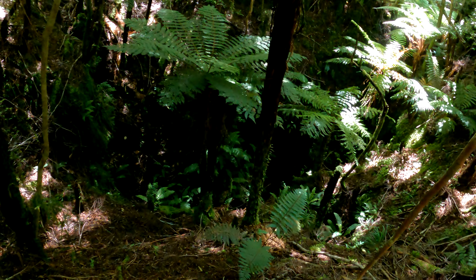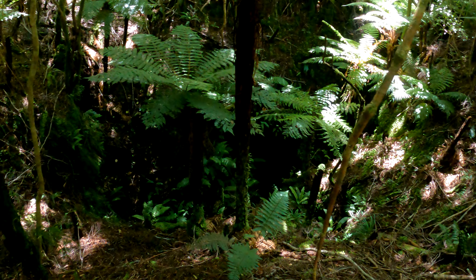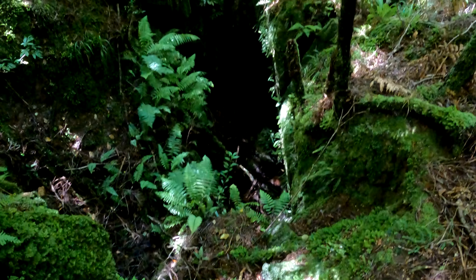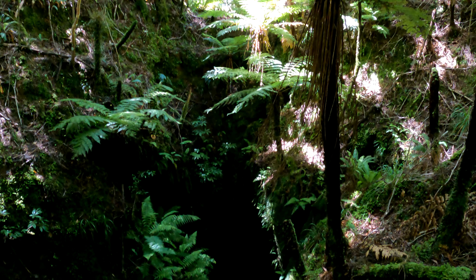Whoa, something over here — definitely technical though. Massive log jam. You might be able to dig it out and go around the side, but you'd definitely need some ropes for this one. The thing about doing what we're doing today is you have to be really careful — there could be sinkholes and all sorts of things that you could fall down in and get stuck.